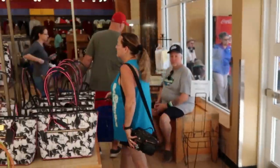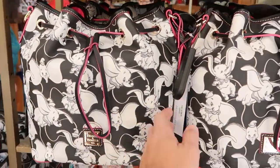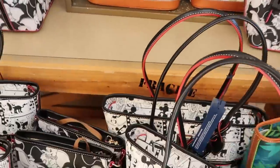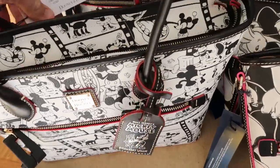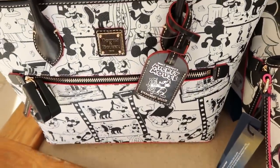Over here are some different Disney Dooney & Burke bags. They still have the Dumbo bag, which is incredible. And right down here they still have some of the Steamboat Willie — actually, these are the larger size Dooney & Burke bags. You can definitely fit quite a bit. These ones here are $178, originally $298.